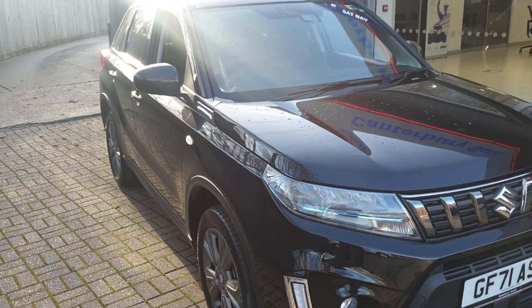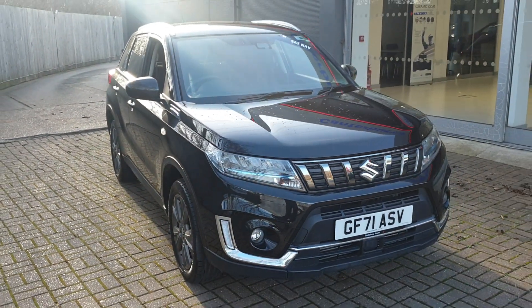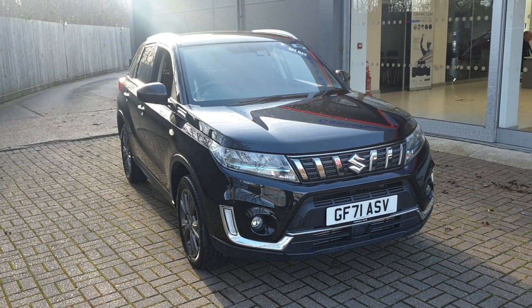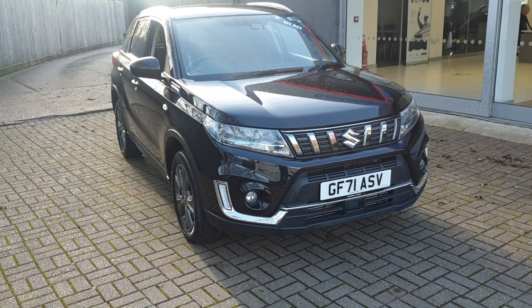If you would like to book a test drive in this vehicle, or any other vehicle we have here at Canterbury Suzuki, please contact us on 01227 931 888. One of our sales staff will be looking forward to helping you.